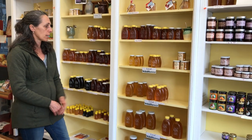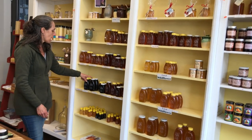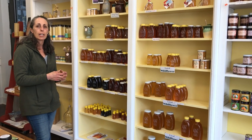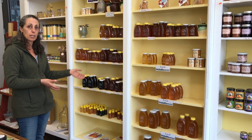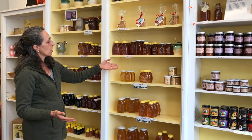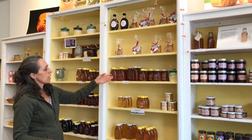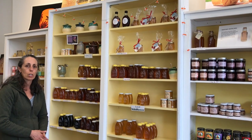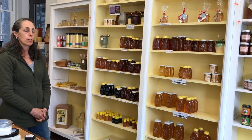Different nectars, right. Different grapes make different wine — different flowers and different nectars make different honey. And it's really amazing. Like the buckwheat honey has almost a molasses, malty flavor. I say if you like a Guinness stout beer, you might like the buckwheat. If you like something lighter, the wildflower is a little bit lighter in flavor. And in June we'll take more honey off the hives — it'll be even lighter than this, and we just call it spring honey. There's a lot of black locust tree nectar in there.